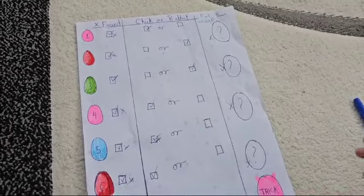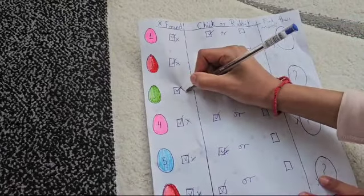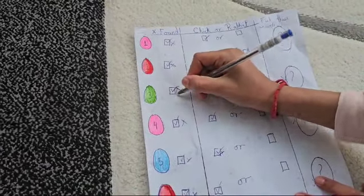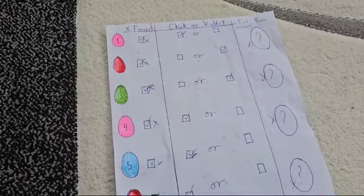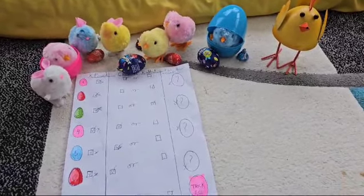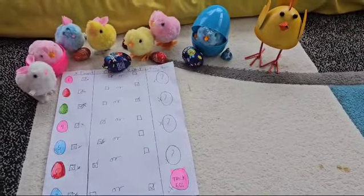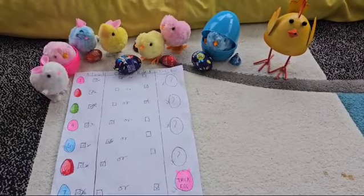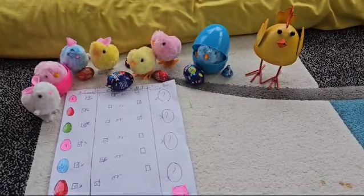We need to tick off the last green egg. I hope you enjoyed this video of us finding Easter eggs together. Make sure to like and subscribe and subscribe to the book ones. Bye for now.